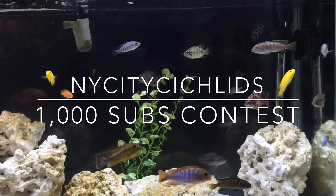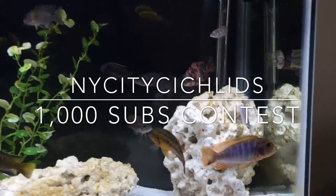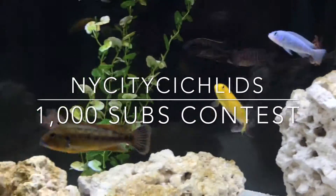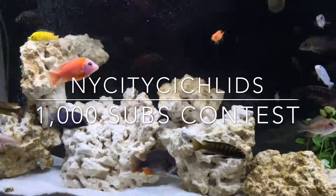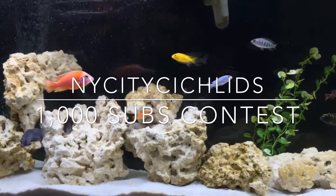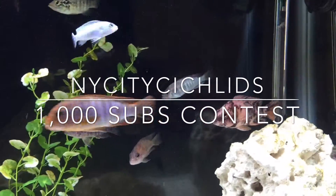I have white sand, I have the Fluval LED Skylight — I think it's called — and I have the wavemaker, it's a Koralia 850 I think, if I remember correctly. So there you go, this is my favorite tank. I think my fish are looking nice.